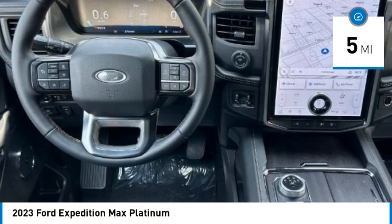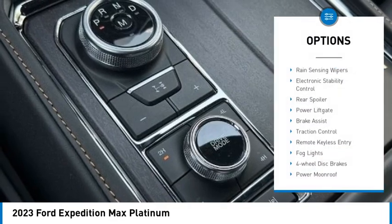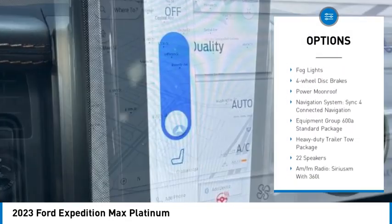This vehicle has less than 100 miles. Here are some of this vehicle's great options: rain sensing wipers, electronic stability control, rear spoiler, power lift gate.